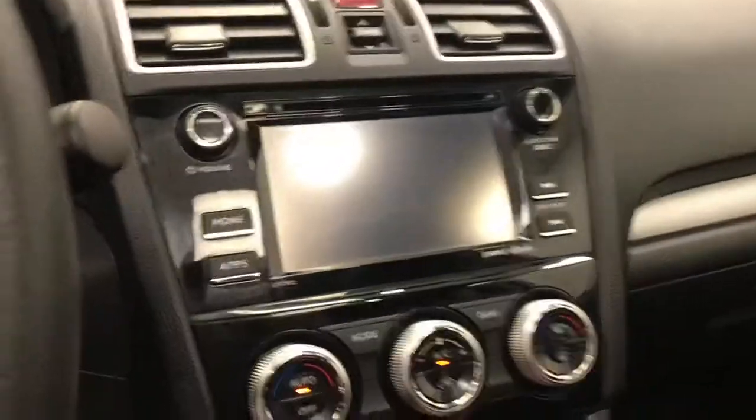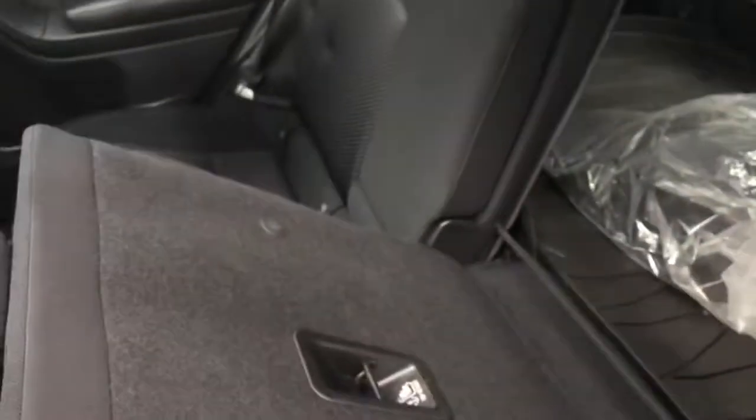Also has a rear backup camera. Nice big power sunroof, cloth interior. Second row seating capacity for three, and the back seats do fold down.